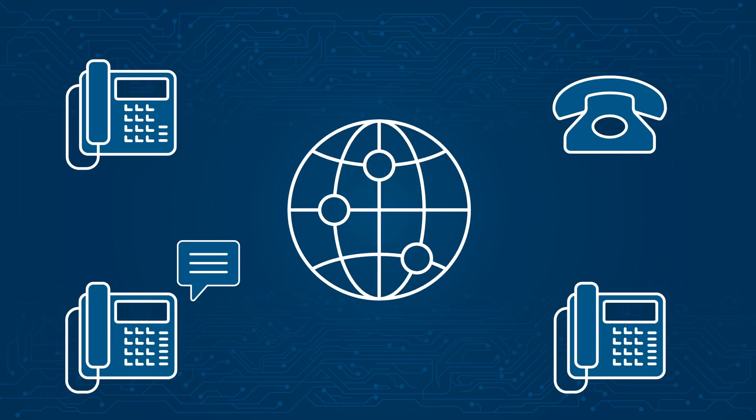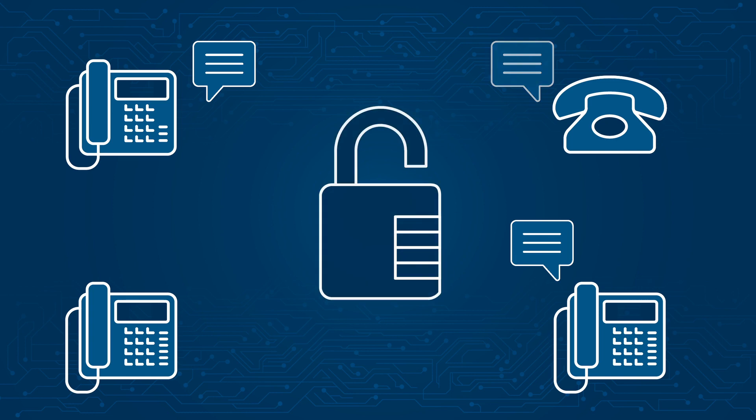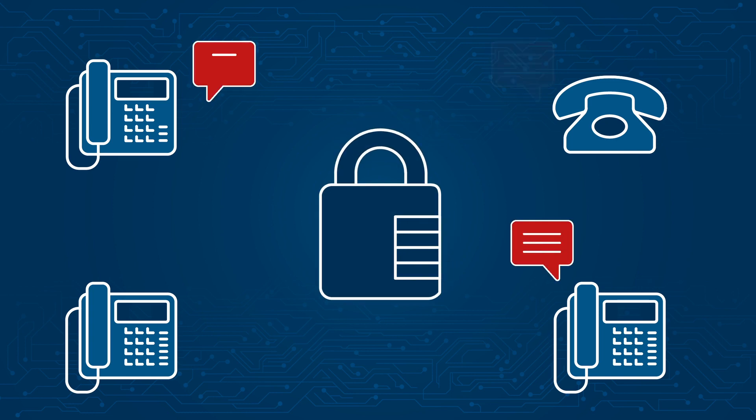When the U.S. military, government agencies, and enterprises need to communicate via voice, these conversations often turn to classified or proprietary topics.